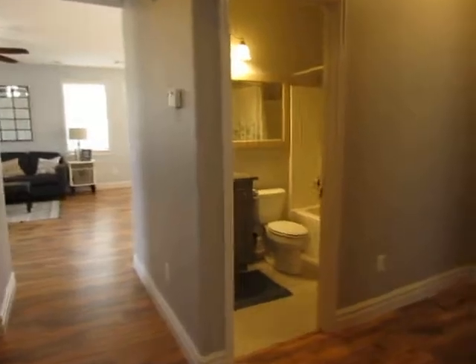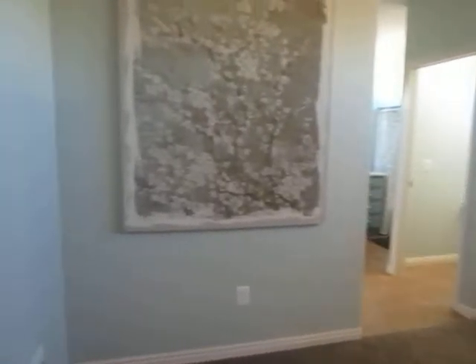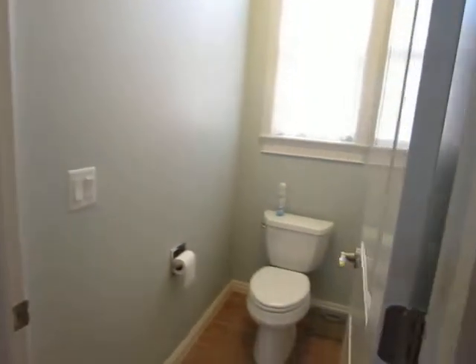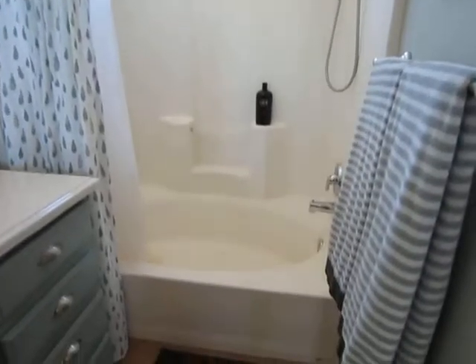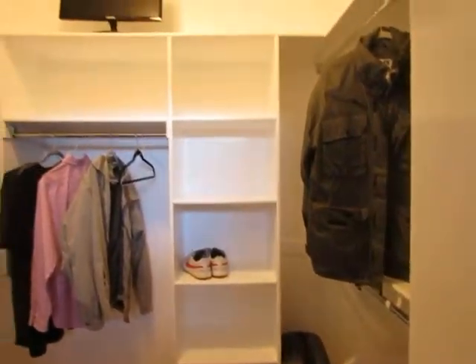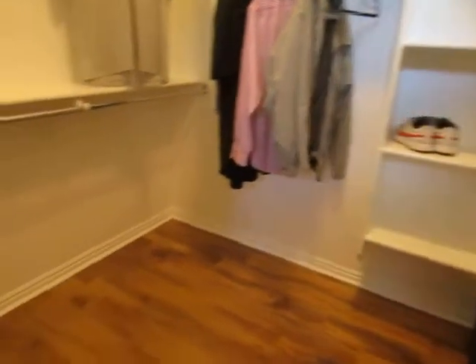This door would swing all the way open or keep it closed. To the left you have your master, with another linen closet right here — so a lot of storage. Walking into the master bedroom, off to the left you have your commode, shower, the soaker tub, and a nice big walk-in closet with mirrored doors — a good size master closet.